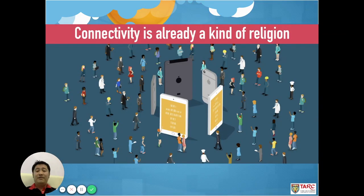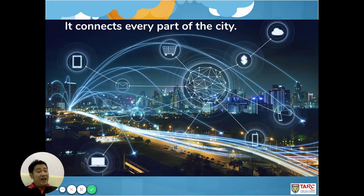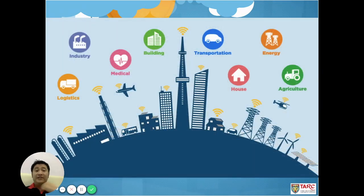All these solutions come back to one point: connectivity is already a kind of religion, regardless of whether it involves humans or non-humans — anything connected to the internet. As it connects every part of the city, it turns our city into a smart metropolis.